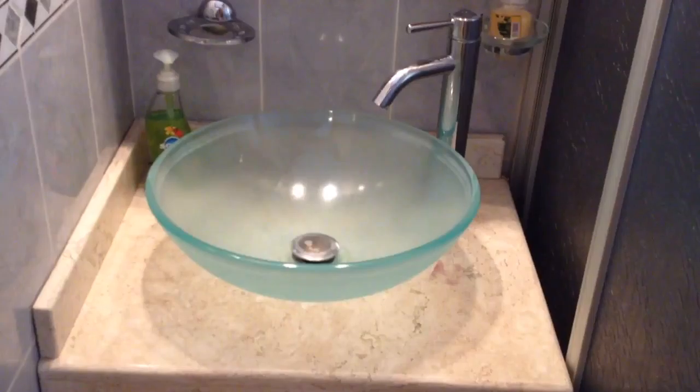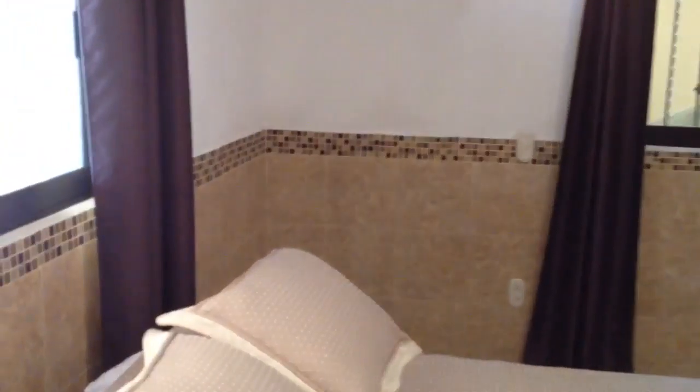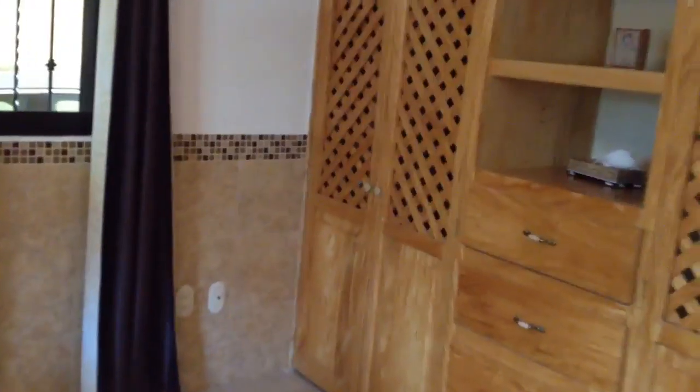Nice carpentry, marble countertop, and beautiful double lavamos — in Spanish we say lavabos or lavamanos. That's the shower, a good spacious shower.